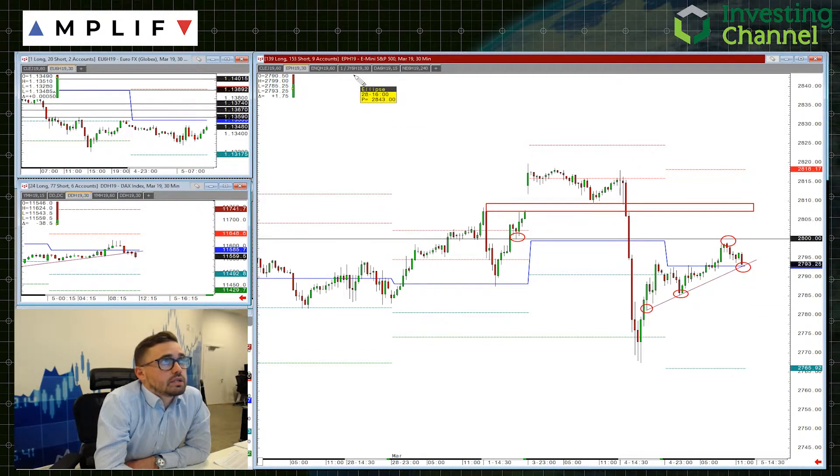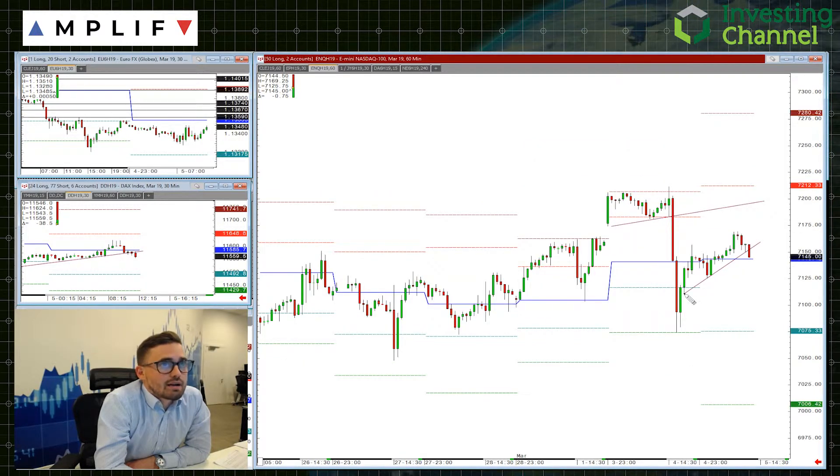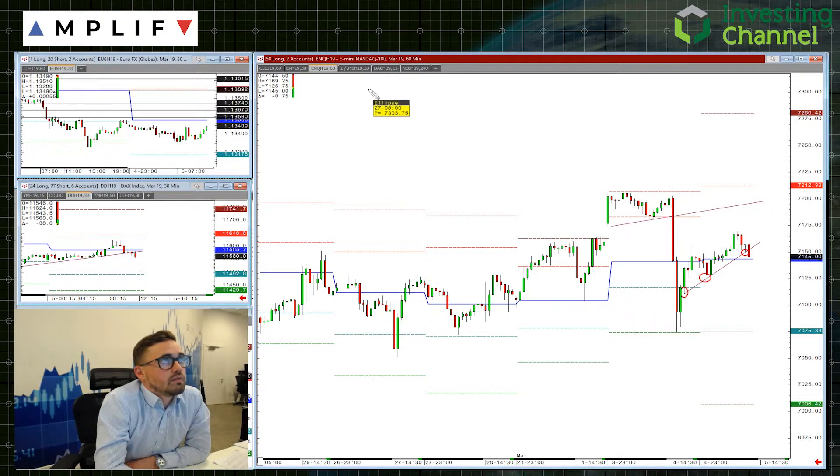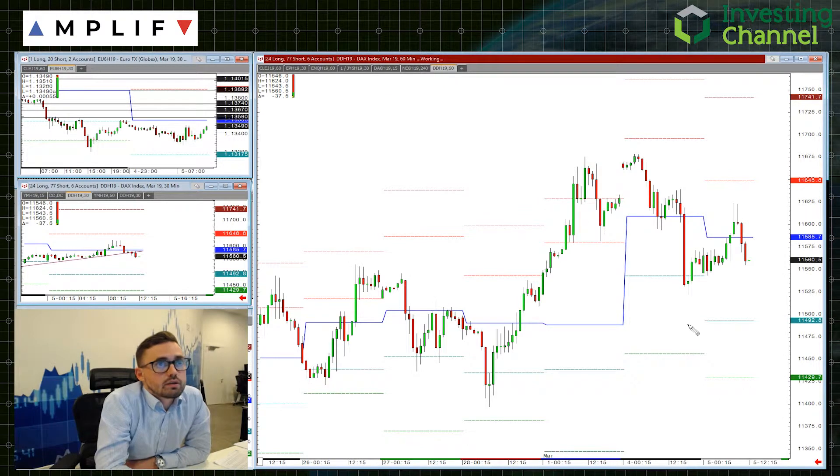Looking at a similar trend line in the Nasdaq, you can see we have broken through — three tests before that break. The area to be aware of here is the pivot for the Nasdaq, and if that were to go, I'd expect the S&P would break its trend line and go back to its pivot as well. Both coming to the pivot — both important from that point of view. The DAX has come down to that trend line and broken through, so it's sort of leading the way. Keeping an eye to see how that progresses through the afternoon.